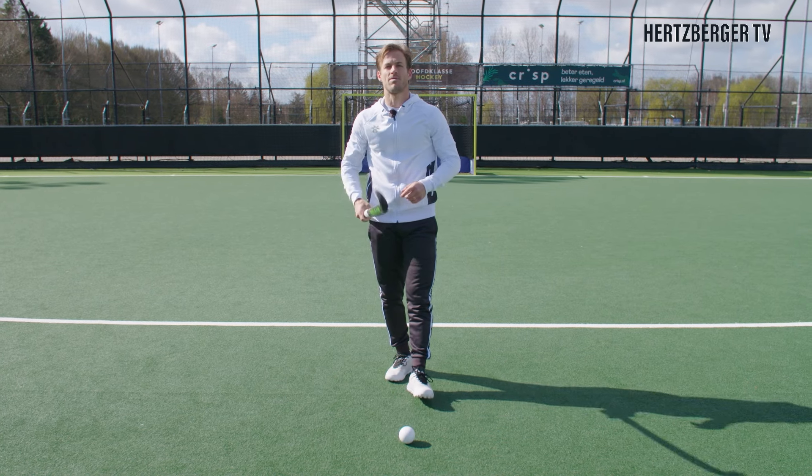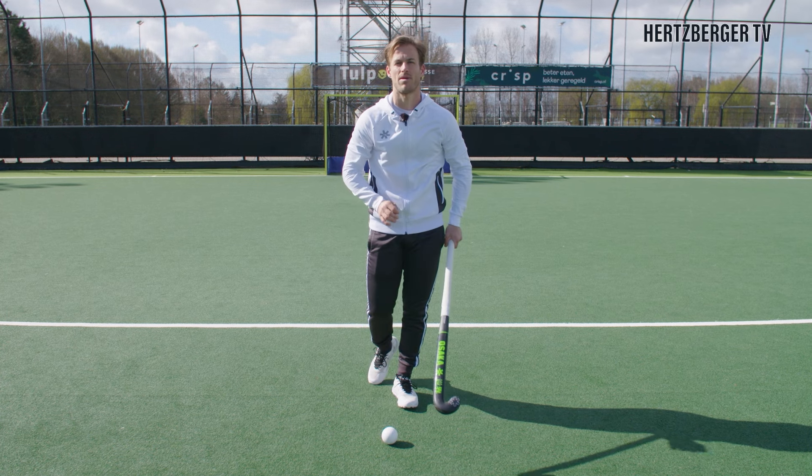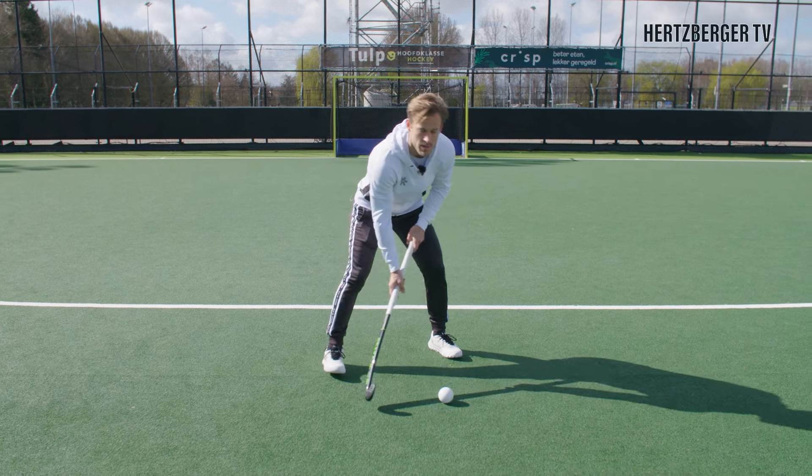Hi everyone and welcome to a new video. Trapping and receiving is really important in hockey and today we're going to be talking about various ways to trap the ball and to receive the ball. So let's go.